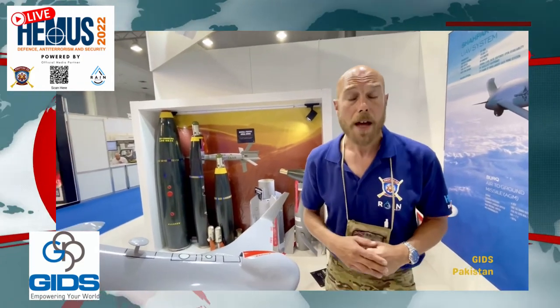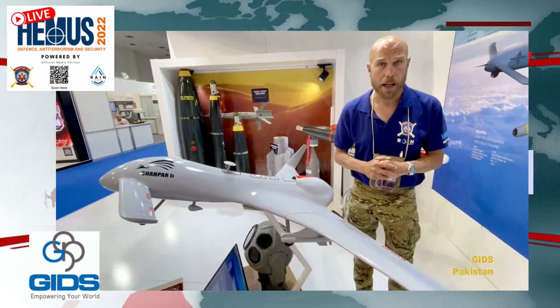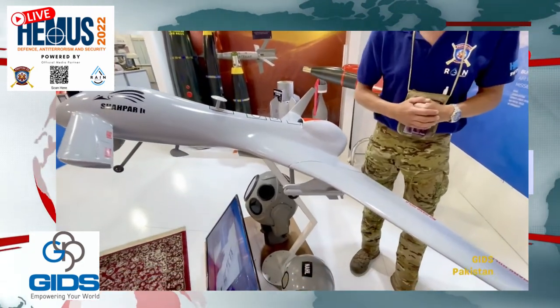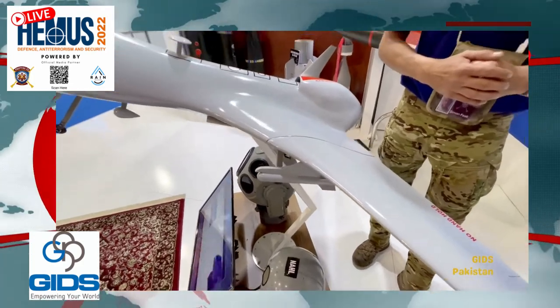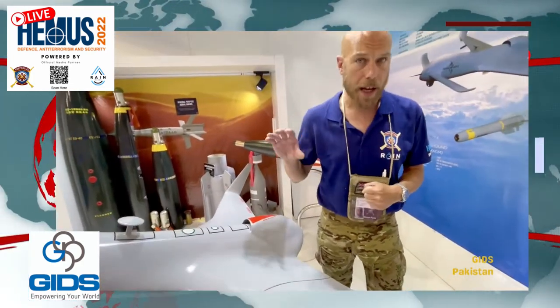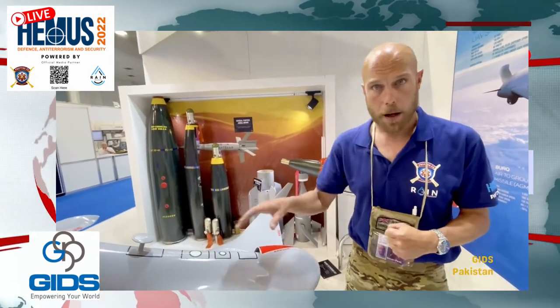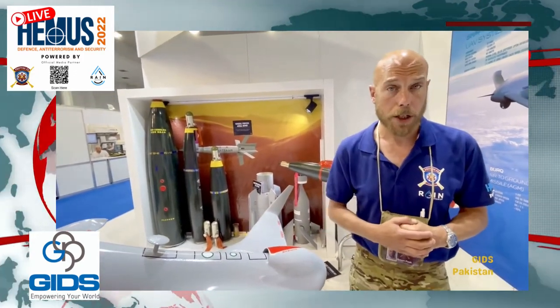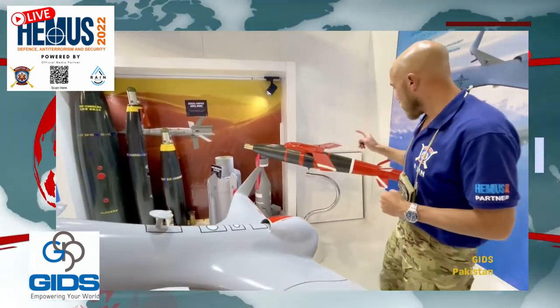The Bayraktar drone is currently being used very successfully in Ukraine. The difference is this is considerably cheaper — it's a fairly new model on the market. Combined with the two-payload missile system, this is a very effective bit of kit. It can stay in the air for about 14 hours and has a range of up to 1,000 kilometers, making it a real game changer on the battlefield — keeping soldiers and airmen out of harm's way.